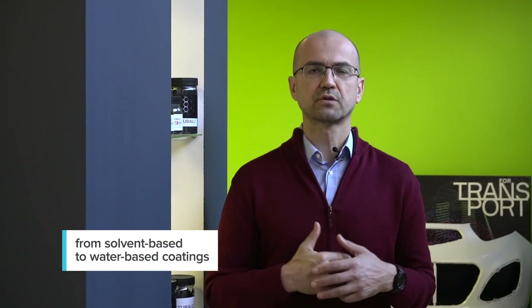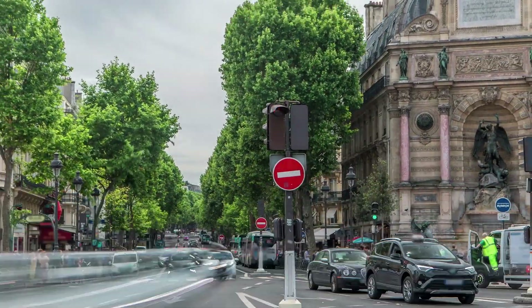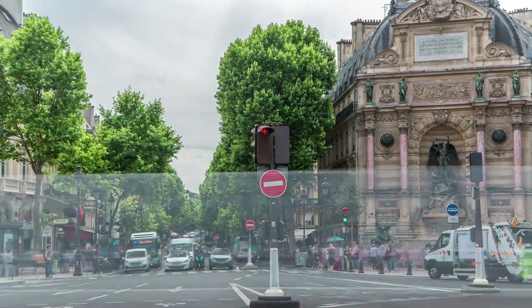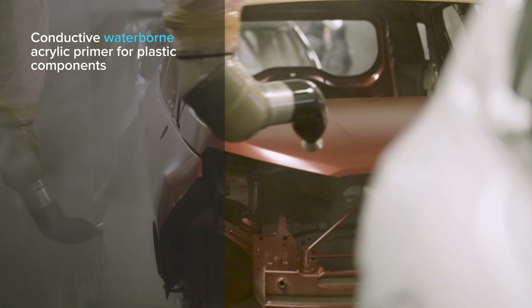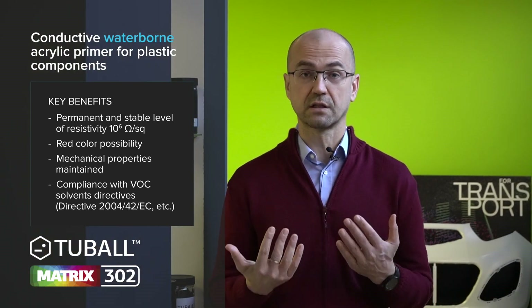In recent years, many manufacturers have shifted from solvent-based to water-based automotive coatings. Even in 2020, during the economic downturn, some manufacturers continued to adopt new technologies to shift to more environmentally friendly solutions and reduce costs. A European producer adopted Tybal Graphene Nanotubes for automotive primers. The prerequisites were a permanent and stable level of conductivity plus standard red color, achieved with surface resistivity of 10 to the power of 6, without any hot spots.